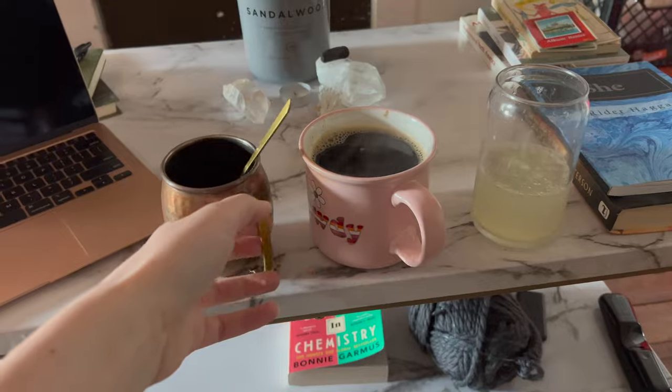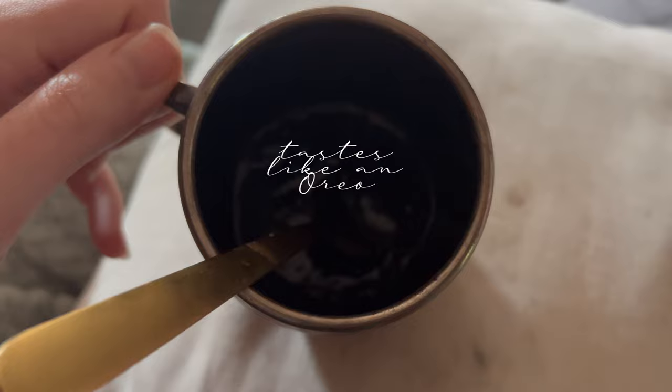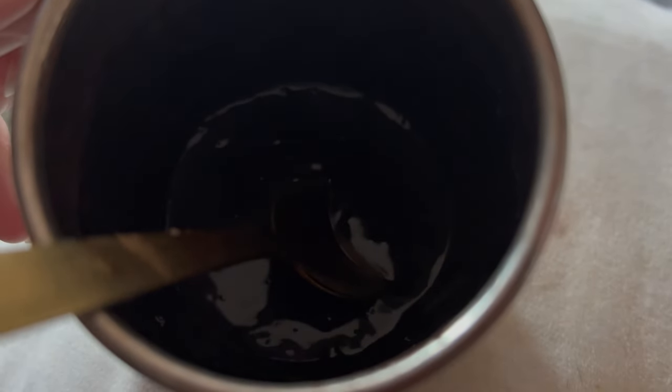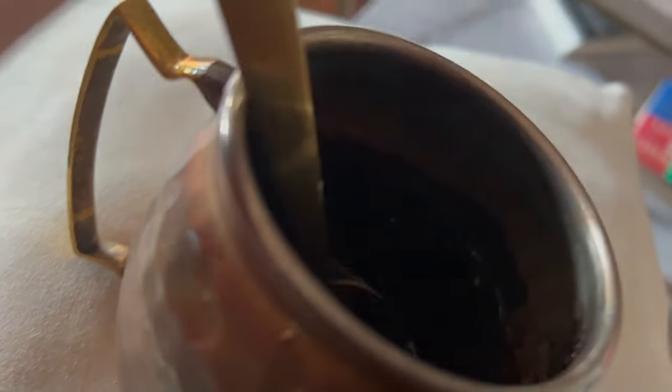I've been doing this thing where I just mix cocoa powder — this is Dutch processed cocoa powder — with water and no sweetener, just to get my chocolate vibe going. I need chocolate at every occasion. This one has coconut milk in it, but normally it's just water, and she's lumpy.